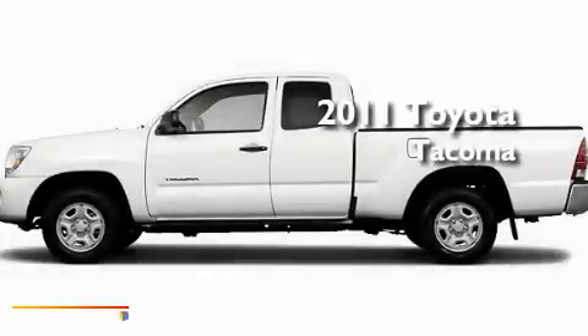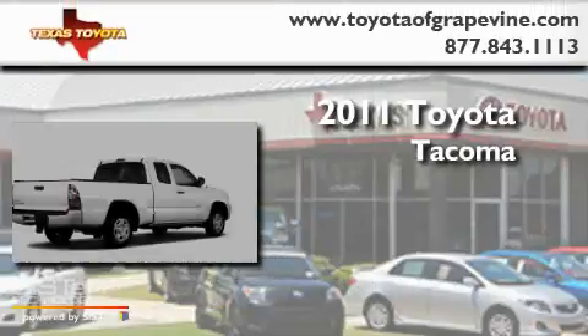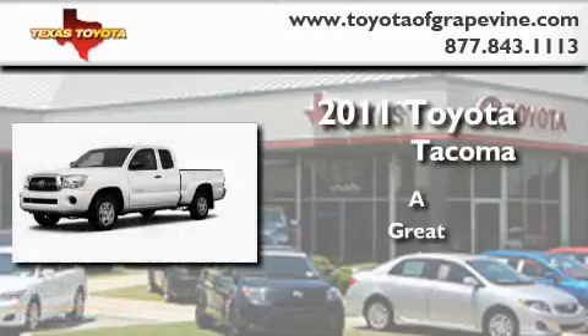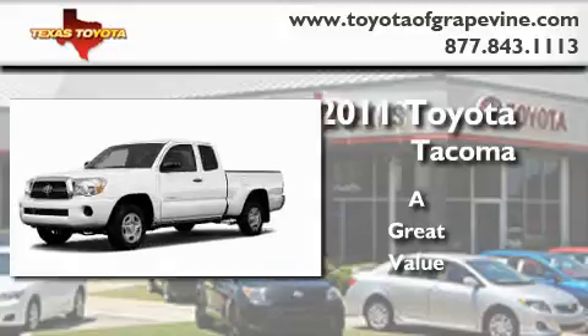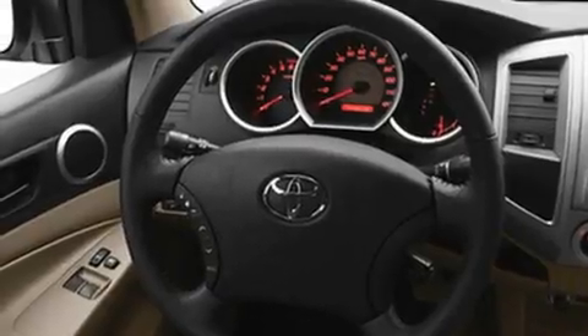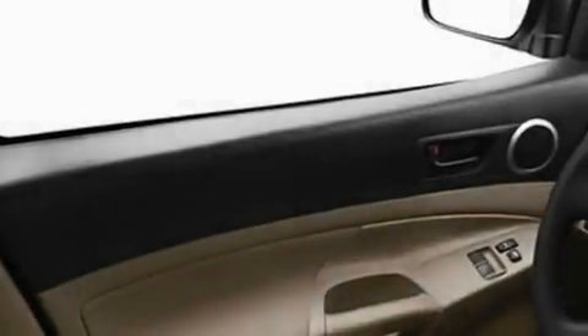This is a brand new 2011 Toyota Tacoma. Its top features include a CD player, a full-size spare tire, a low tire pressure indicator, a stability control system, an anti-lock braking system, dual airbags, side impact door beams, rear seat child-proof door locks, and folding rear seats.